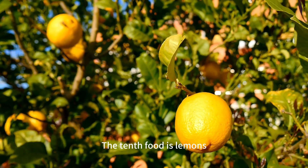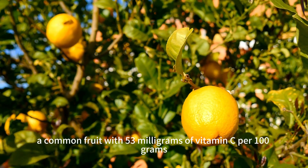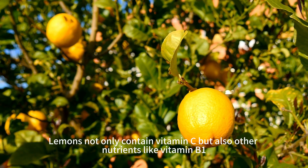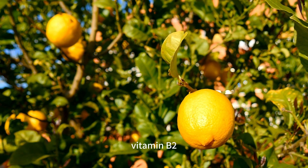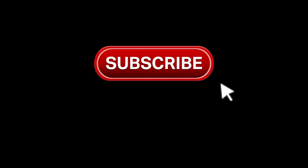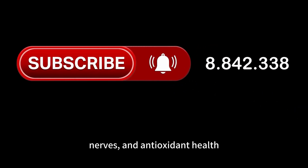The tenth food is lemons, a common fruit with 53 milligrams of vitamin C per 100 grams — the highest among all citrus fruits and equivalent to the adult daily recommended intake. Lemons also contain other nutrients like vitamin B1, vitamin B2, vitamin B3, vitamin B5, vitamin B6, vitamin B9, vitamin E, vitamin K, dietary fiber, potassium, calcium, magnesium, and iron, supporting our energy, skin, nerves, and antioxidant health.